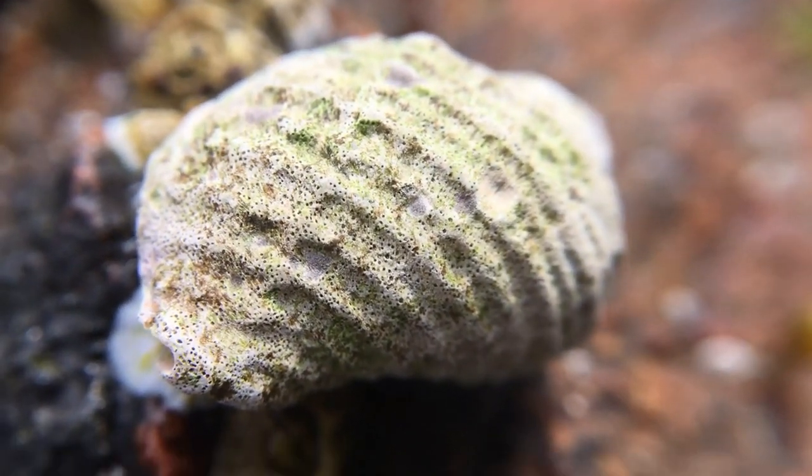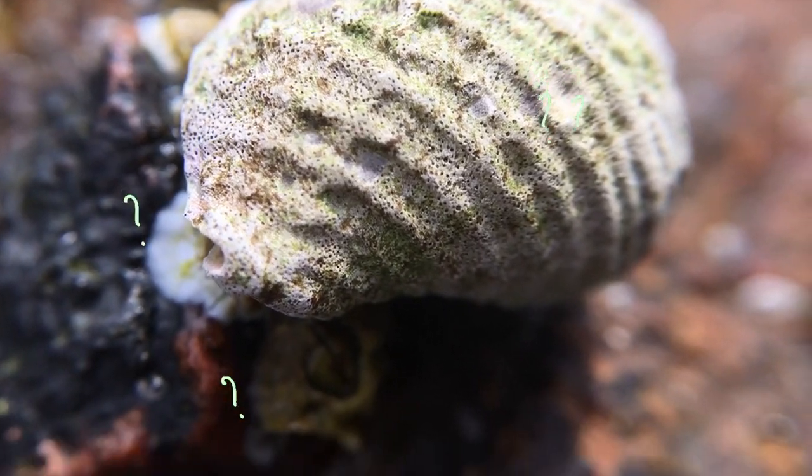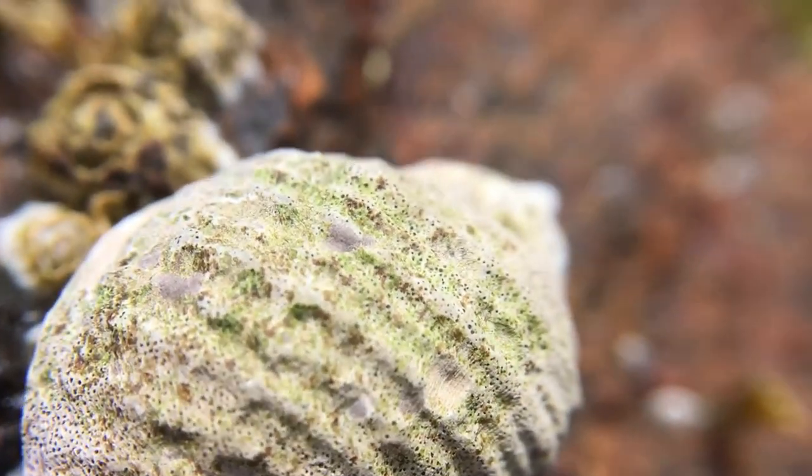What I love about having this lens is that when you really look at something up close, you start to see things that you didn't expect, like these holes in this dogwhelk shell. Any idea what's causing this? Because I don't.